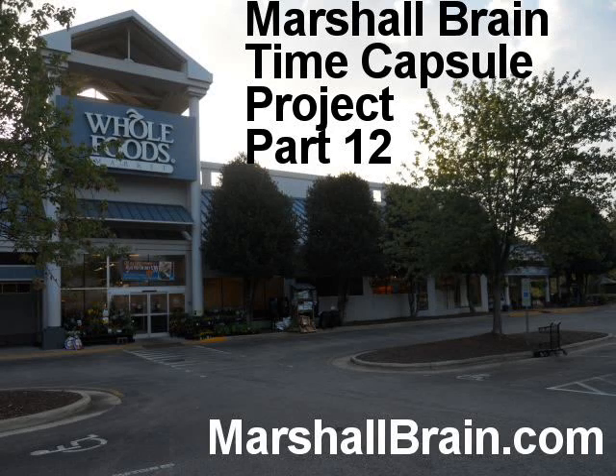Hi, I'm Marshall Brain and welcome back to the Time Capsule Video Project. Today we're going to look at grocery stores and groceries in 2010.